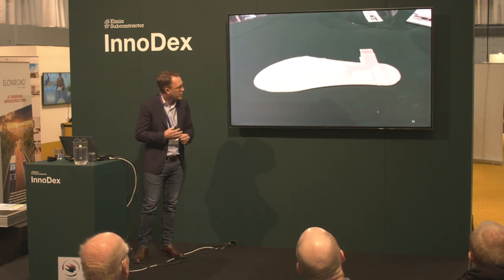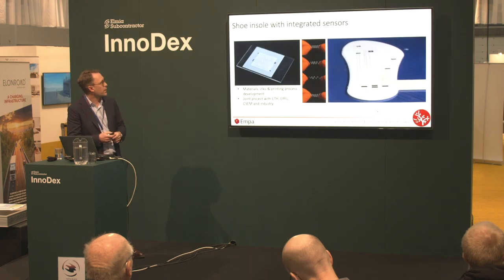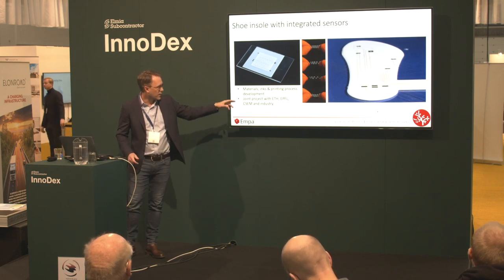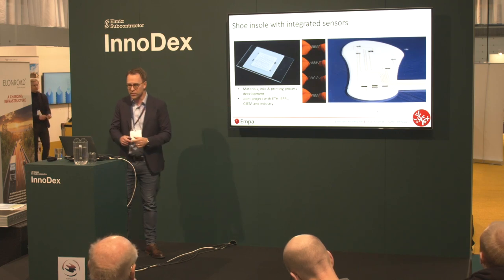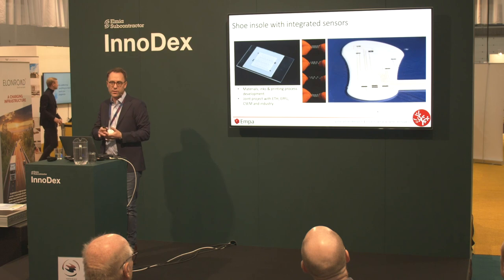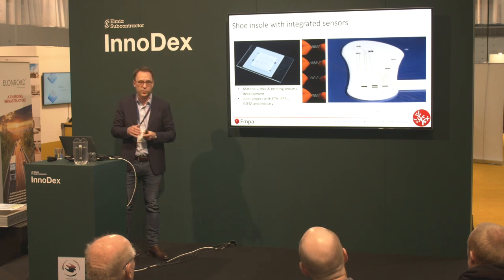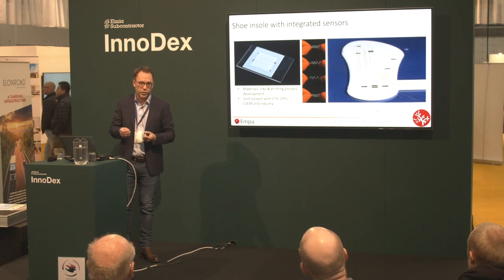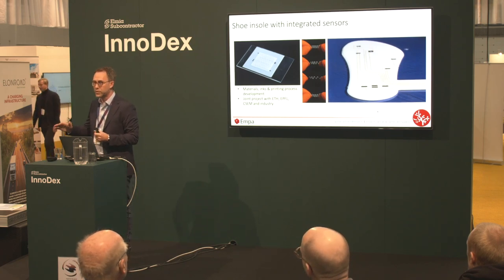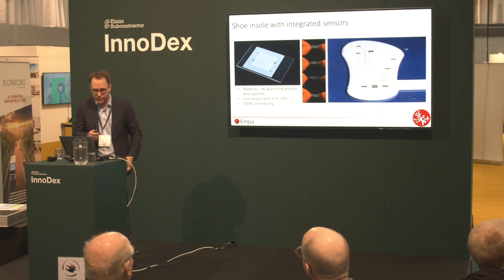One specific example is a shoe sole with integrated sensing. In a project led by our scientist Gilberto Sequeira, in collaboration with two Swiss universities, an electronics institute, and industry partners, we looked at ways to print in one process a whole shoe sole with sensors able to monitor pressure maps and shear forces when you walk. This is for gait monitoring, sports medicine, or regenerative medicine — allowing us to monitor how a patient or athlete is moving and get important feedback through these sensors.